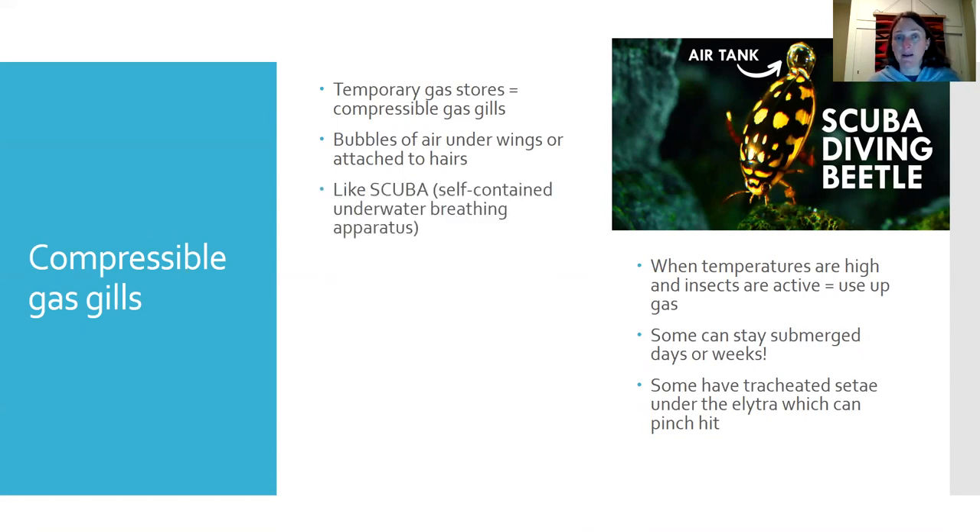This is like scuba diving. Scuba stands for self-contained underwater breathing apparatus. Humans can take a tank of oxygen down with us, but eventually the tank runs out. The crazy thing is we haven't figured out how to do what diving beetles do, because these insects can actually top up their air while underwater, taking advantage of Fick's law and diffusion gradients.